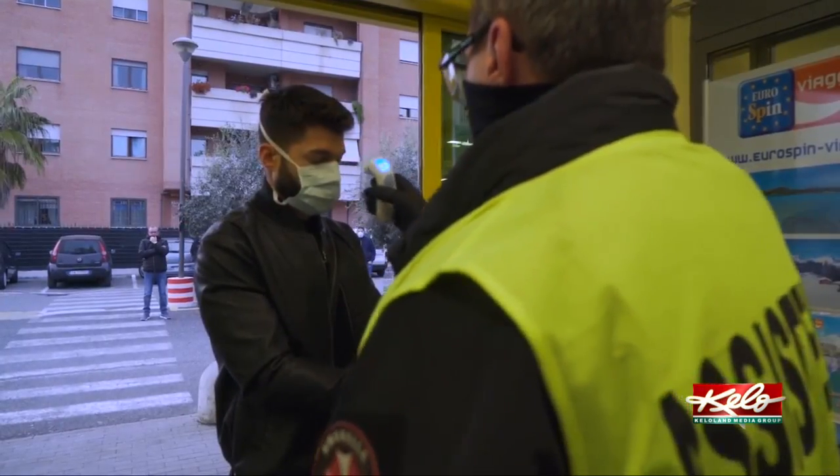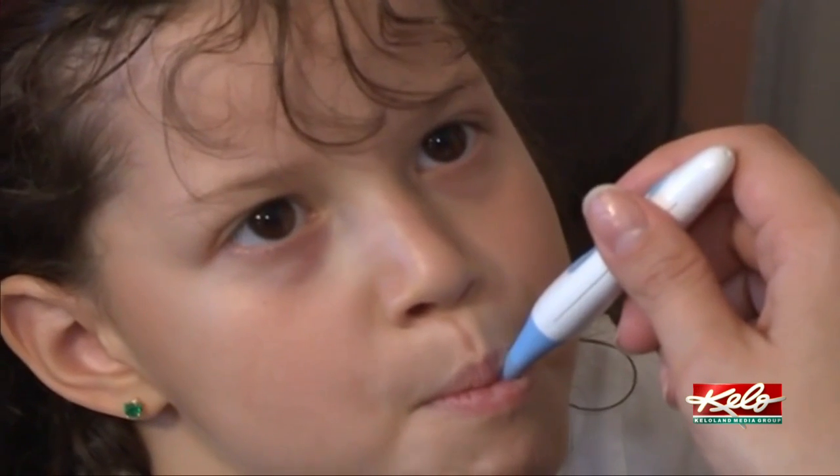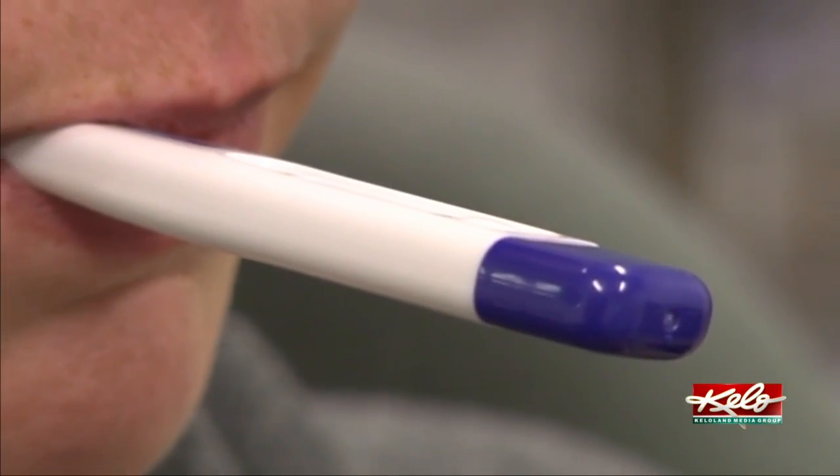And how your temperature is taken matters too. The most accurate is rectal, but that is recommended for young children or a critically ill adult that would not be able to take an oral temperature. Next on the list in terms of accuracy is oral temperature, which she says is a good fit for taking you and your family's temp at home. When we look at work settings, it's not possible, of course, to do either of those options. So you can do the forehead or the ear, which would be the other most accurate in this setting.